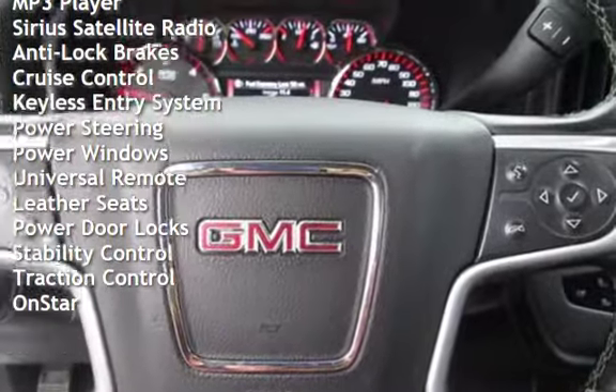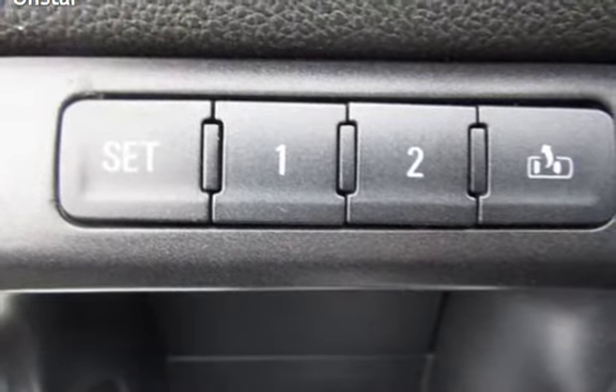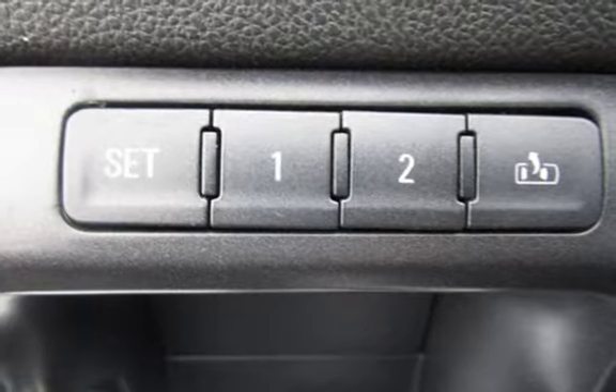Additional features include cruise control, keyless entry, power steering, power windows, universal remote, leather seats, power door locks, stability control, traction control, and OnStar.